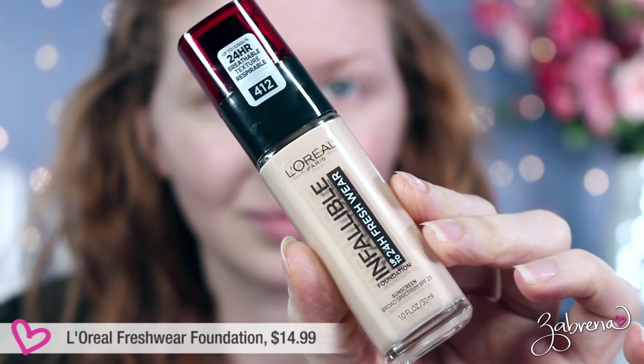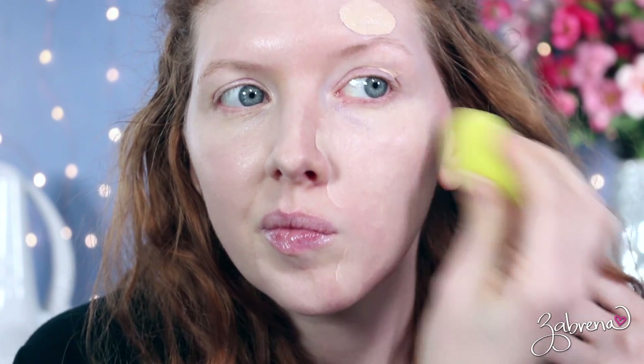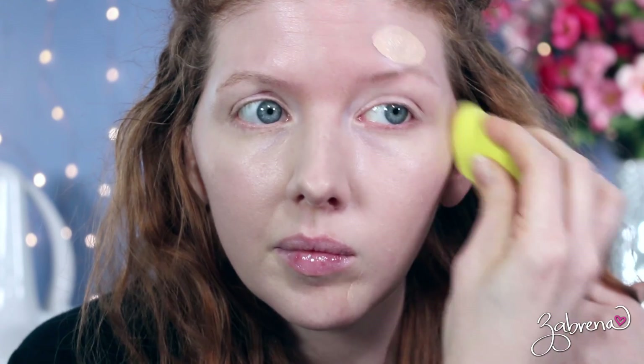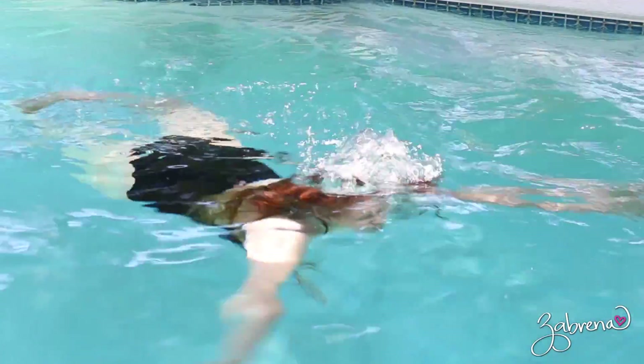The first foundation I have to share with you is L'Oreal's Infallible 24-Hour Fresh Wear Foundation. The shade I'm in is 412. This is what I would consider to be a medium to full coverage foundation — you can build it up, it's beautiful on the skin, it blends in very easily, there are no issues with sitting on top of the skin, it does not bring out texture, and if you're careful to use a light hand it can look very natural and help disguise minor skin imperfections.